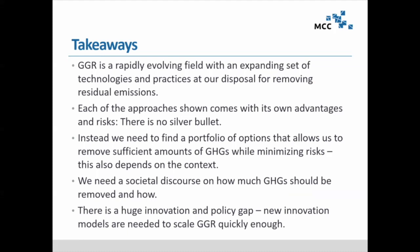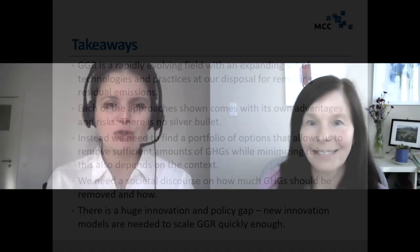With that, a couple of takeaways: greenhouse gas removal — I moved during this presentation from carbon dioxide removal to greenhouse gas removal, mentioning methane as well — is a rapidly evolving field with an expanding set of technologies and practices. None of the approaches is a silver bullet; we'll need a portfolio of options, a societal discourse on how much we want to remove and how, and we'll need to close a huge innovation gap quite rapidly and expand our knowledge for doing so. Thank you very much for your attention, and I look forward to questions and the discussion.